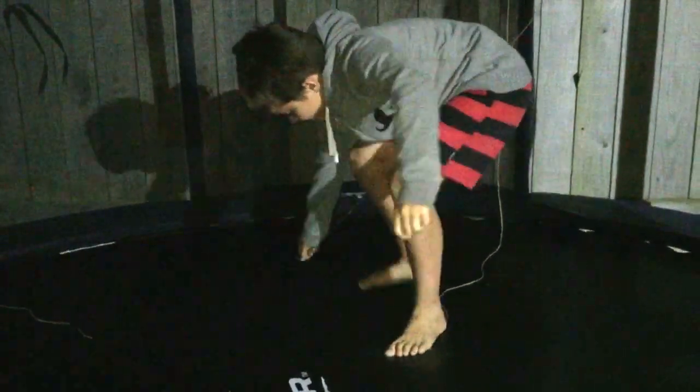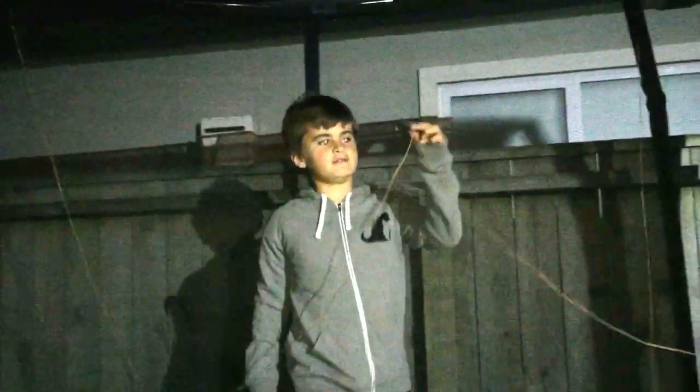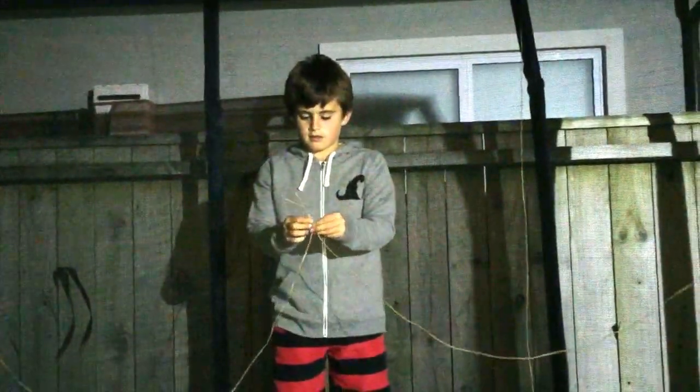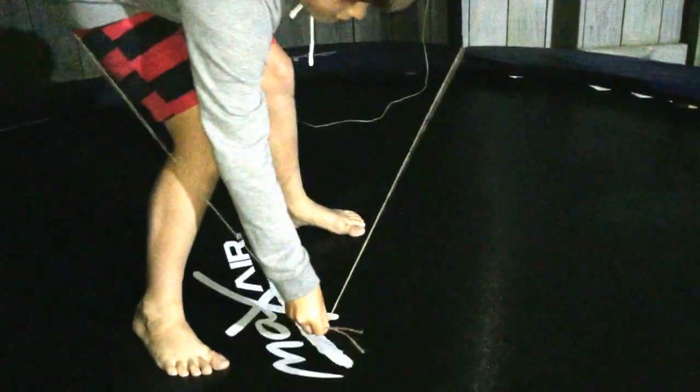be anywhere along this oval here, so that is not very accurate at all. To get more accuracy, we can use another satellite, so we have doubled the accuracy — we will either be here or all the way over here, which is still not very accurate because that could be hundreds of kilometres apart.